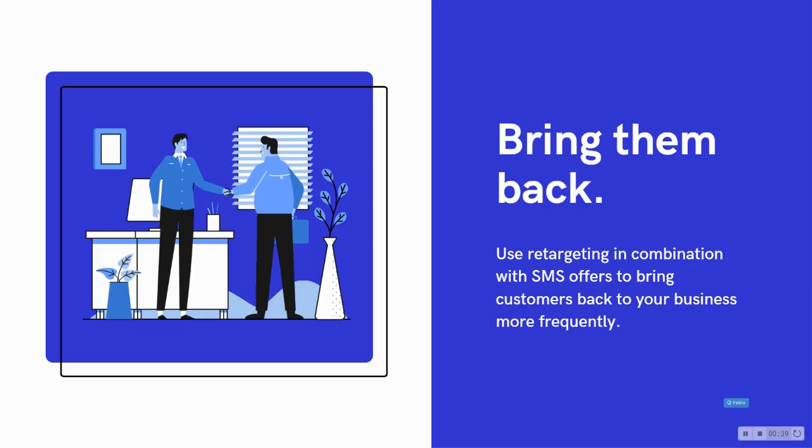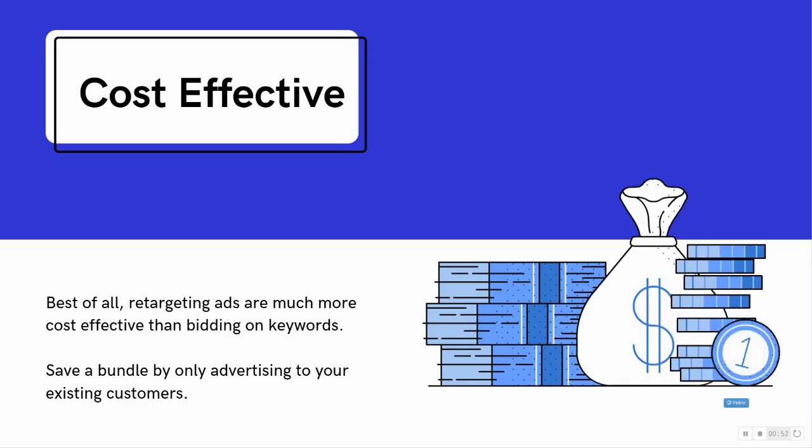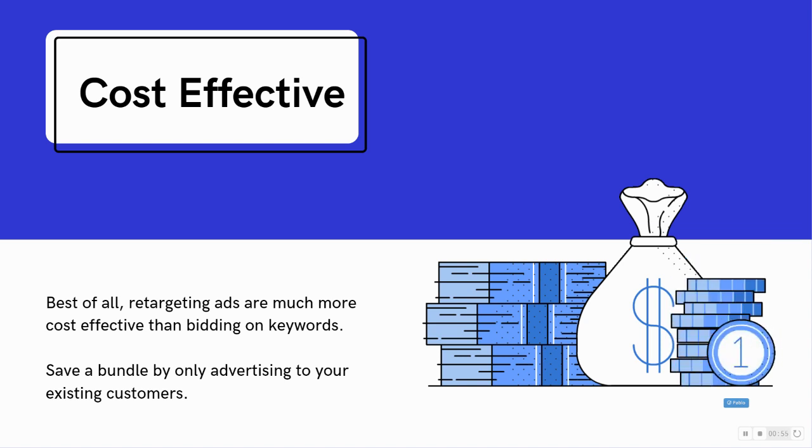By using a combination of retargeting ads and SMS offers, you can bring customers back to your business more frequently. And best of all, retargeting ads are much more cost-effective than bidding on keywords, so you'll save a bundle.